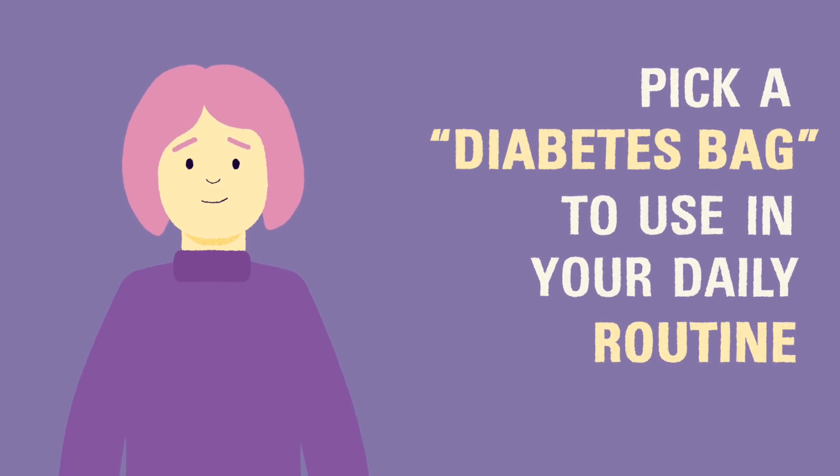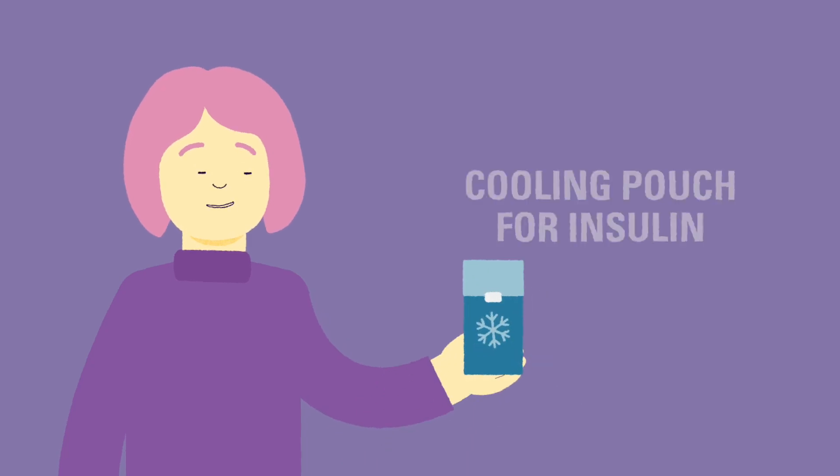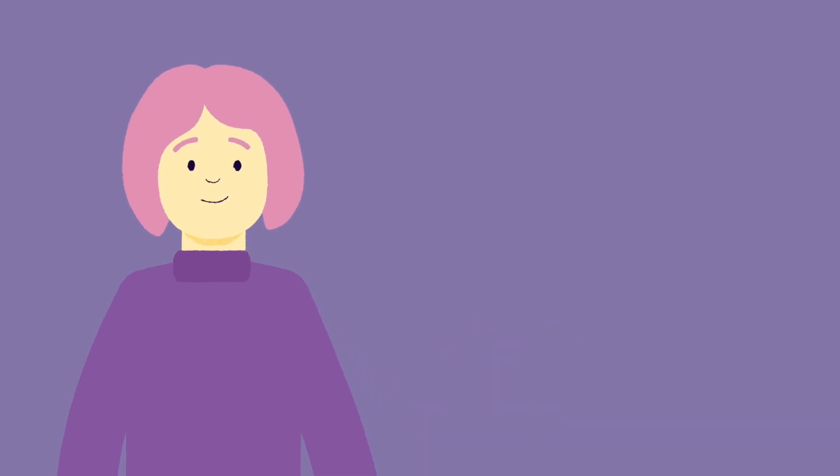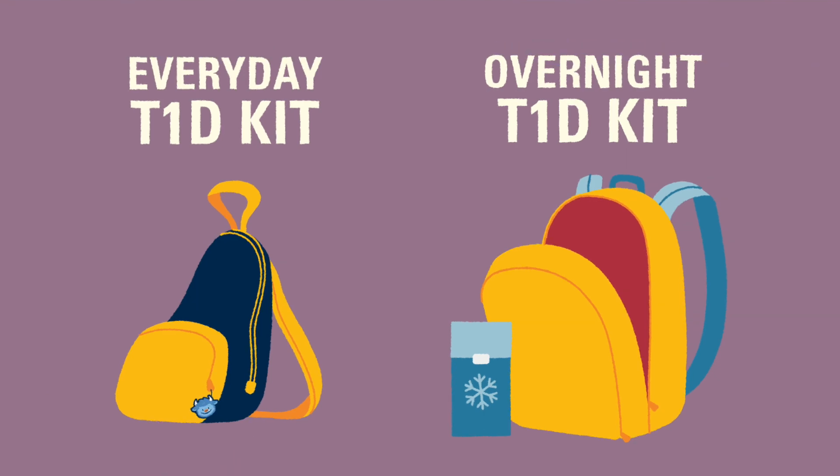We recommend using a bag that can include a cooler or ice pack to keep insulin at the correct temperature. We'll talk more about how to properly store insulin and sharps like needles and lancets at home and on the go in the next video.